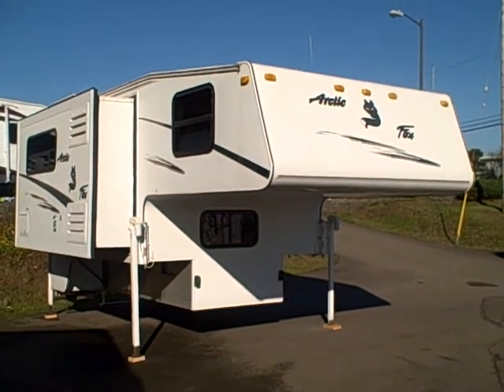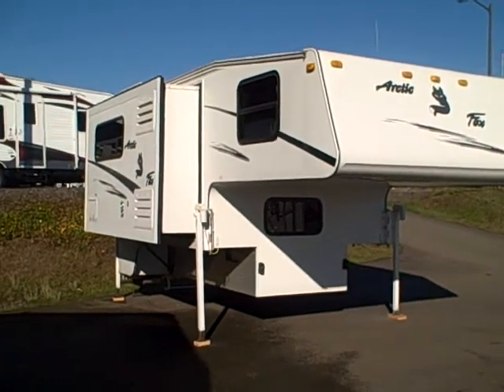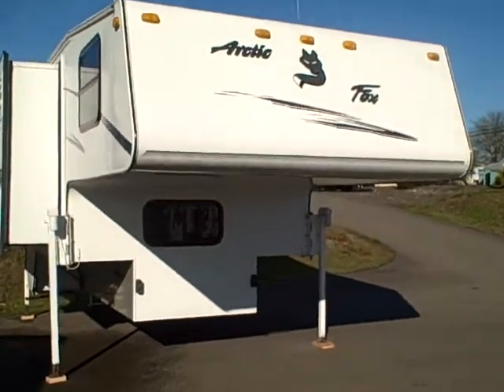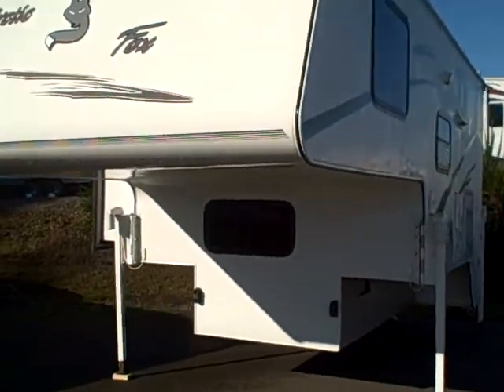Hi, this is Bob with Gibbs RV and today we're looking at a 2005 Arctic Fox by Northwood. This is a full wall truck camper, model 990 — a four season truck camper. If you want to go off-road, if you're a sportsman, or you're towing a boat, this is the unit for you.